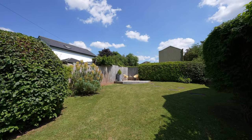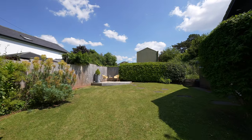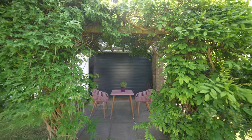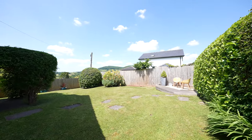The property sits within a very generous plot with well-maintained gardens to both the front and rear, plenty of parking to the front, access to the integrated garage, and of course those fantastic views.